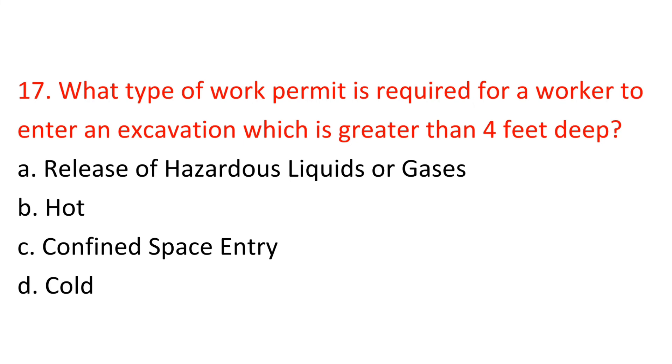Question 17: What type of work permit is required for a worker to enter an excavation which is greater than 4 feet deep? A) Release of hazardous liquids or gases, B) Hot, C) Confined space entry, D) Cold. Answer: C — Confined space entry.